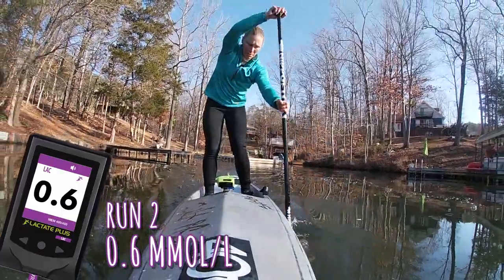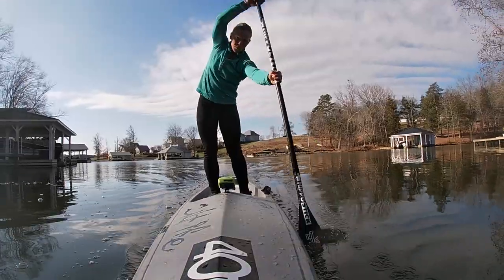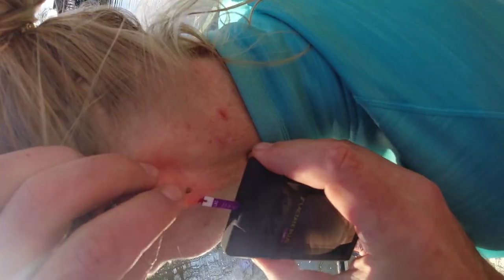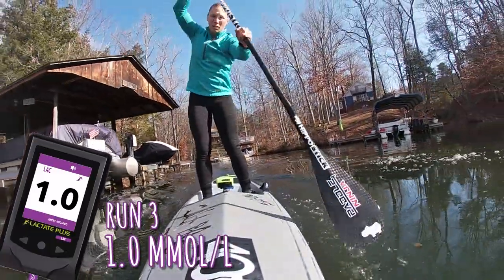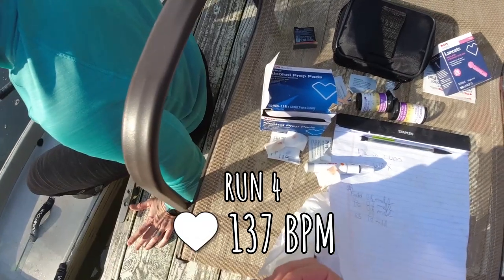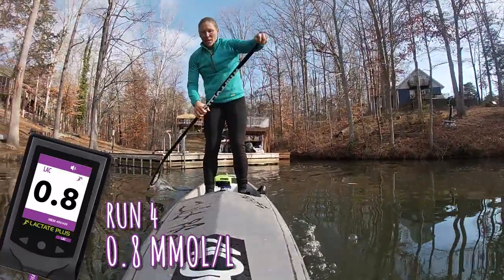Going up to 125 beats per minute for three minutes. The reading comes back at 0.6. Heart rate was around 125. I'm definitely still aerobic.